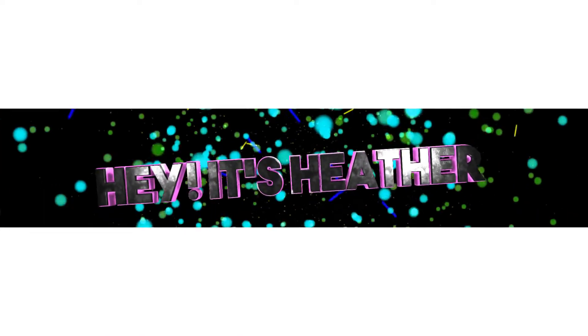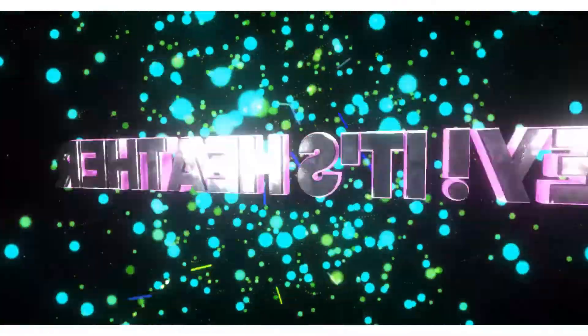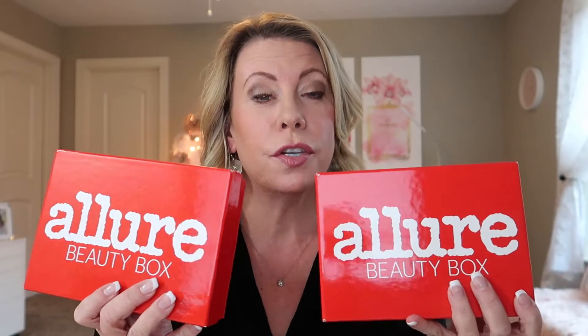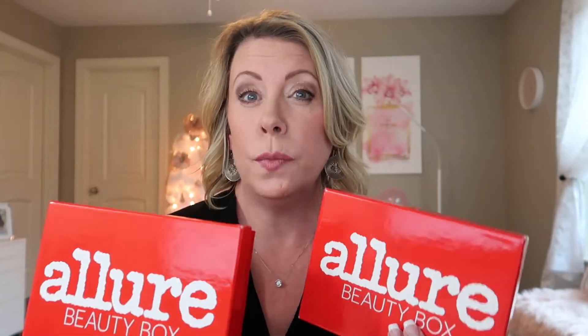Hey, it's Heather and I've got not one but two Allure box unboxings — clearly I'm a little behind. I believe it's been a month since the first one came in. It's $15 a month, I think you get $5 off your first month. And if you pay for a year it's $150 — that's like getting two months for free.